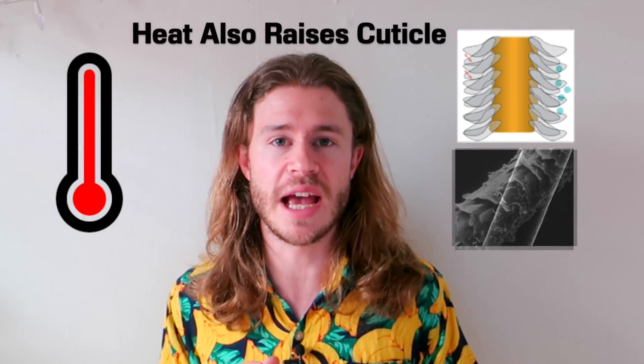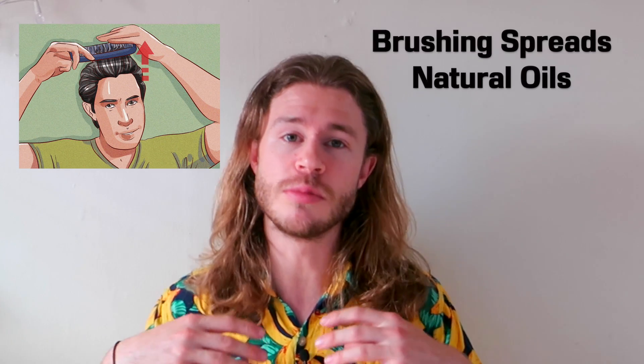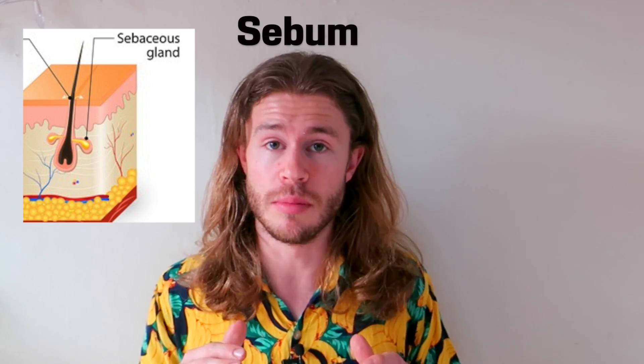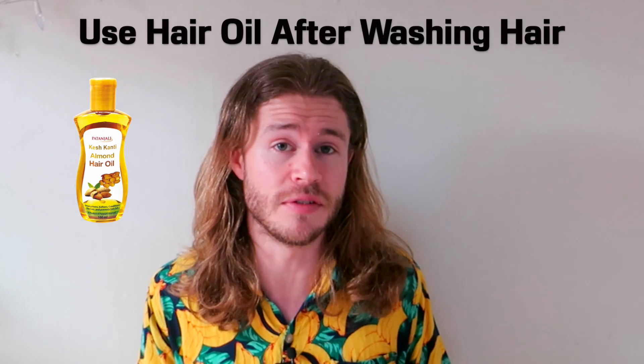But remember, we want to keep the cuticle more relaxed to protect the hair and keep the moisture within. Another way to relax the cuticle is with a brush — that's why we need to brush our hair regularly, to untangle knots but also to physically push down on the cuticle to help it relax and protect our hair. Brushing your hair also helps to spread the natural oils around, which prevents it from absorbing too much moisture. Hair follicles naturally produce their own oil called sebum, which makes your hair look shiny and feel great. But this oil also attracts dirt, which is why we need to wash our hair regularly. And when you wash your hair you get rid of all that dirt but you also wash away a lot of those natural oils. That's why it can be a really good idea to add a little bit of hair oil to your hair after you've given it a good wash.